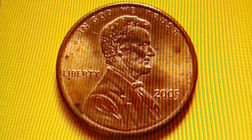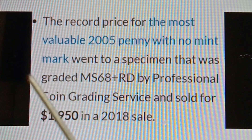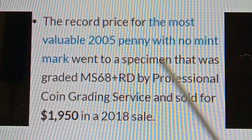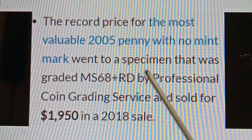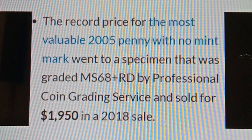The record price for the most valuable 2005 No Mint Mark Lincoln Memorial Cent went to a specimen graded MS68+RD by Professional Coin Grading Service, which sold for $1,950 in a 2018 sale.